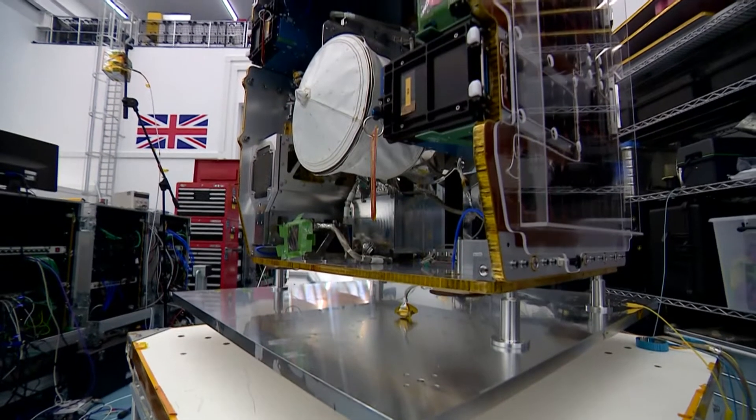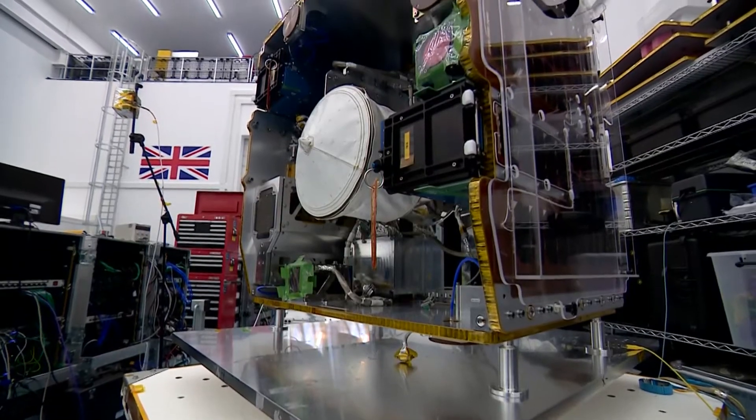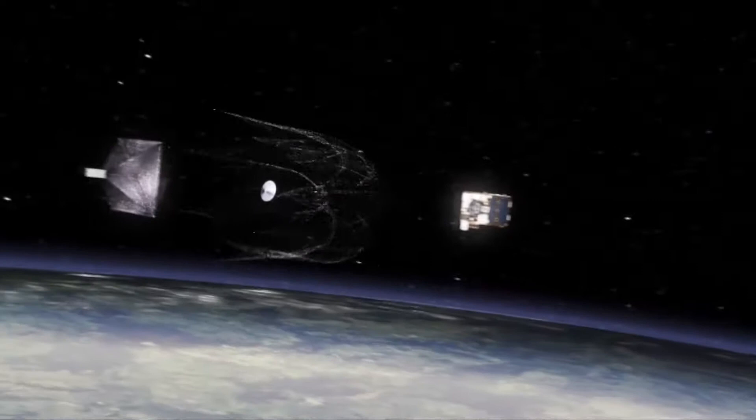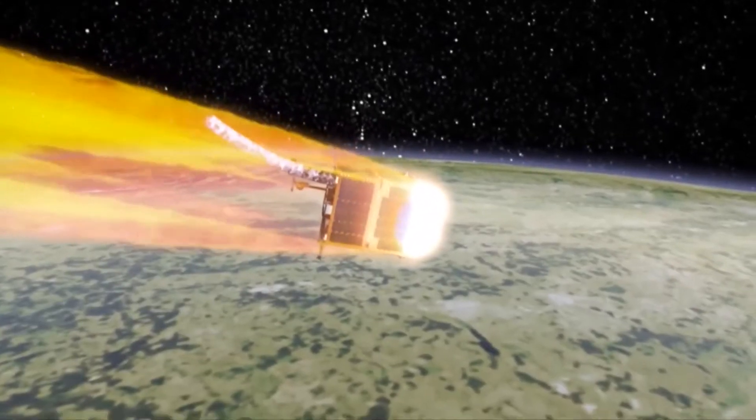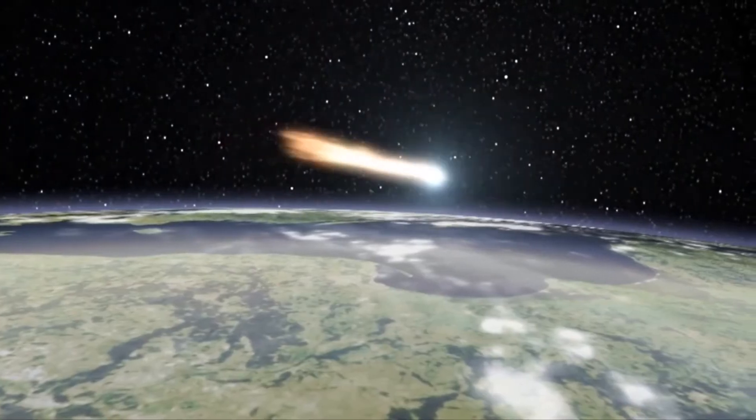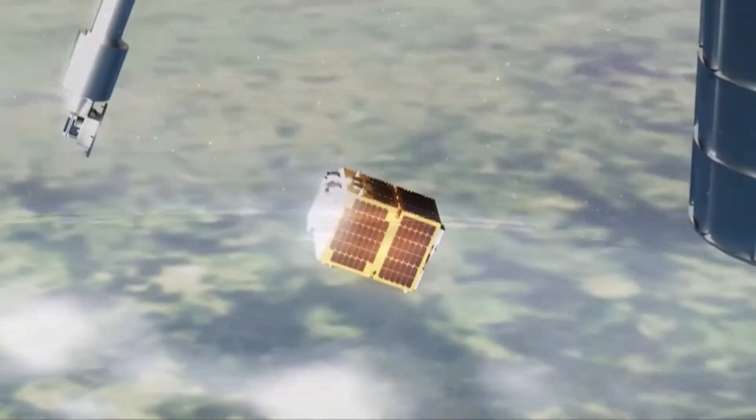So scientists have invented this satellite called Remove Debris. Launched in June, it's now successfully fired a giant net and captured a piece of rubbish. The idea is the junk will burn up when dragged back down to Earth.